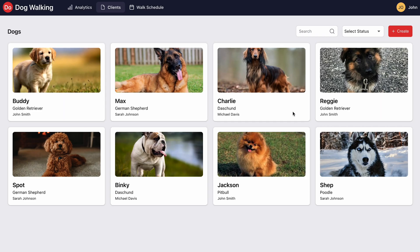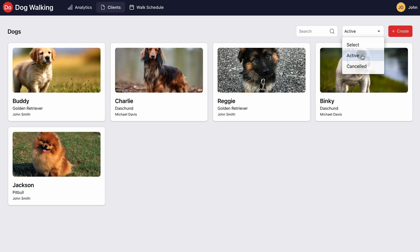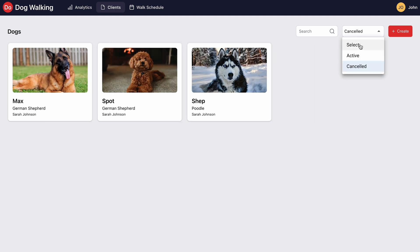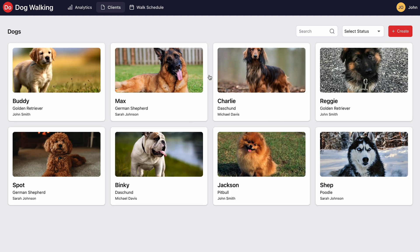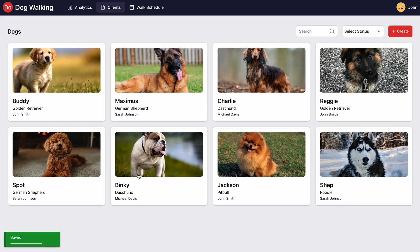And wow, look at this — beautiful dog walking app. When you click view live app, you jump right into the hosted app. There's a full grid with all your hypothetical doggy clients. Automatically built into the dashboard is a search field and status field. If you want to edit something, the changes are reflected immediately in the UI.